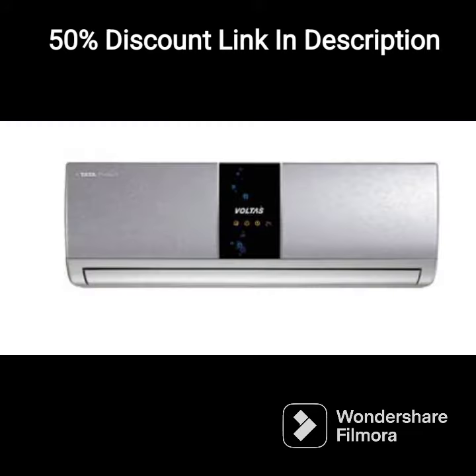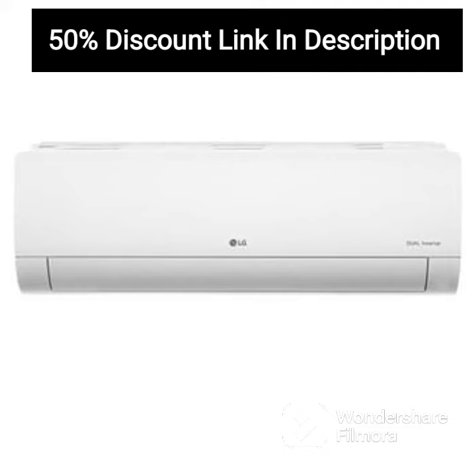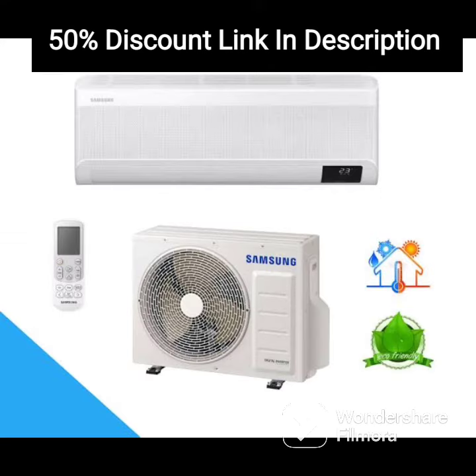Overall, the Voltas 1.5 Ton 3 Star Inverter Split AC is an excellent choice for those looking for a reliable and efficient cooling system. Its energy efficiency, copper condenser, and inverter technology make it cost-effective and eco-friendly. While the installation process may be a bit challenging, the AC's convenient features and user-friendly interface make it the top contender in its class.